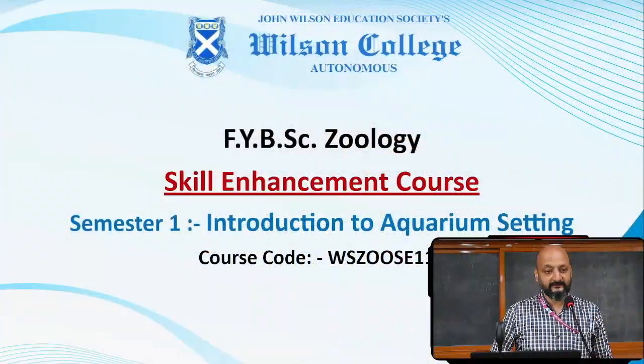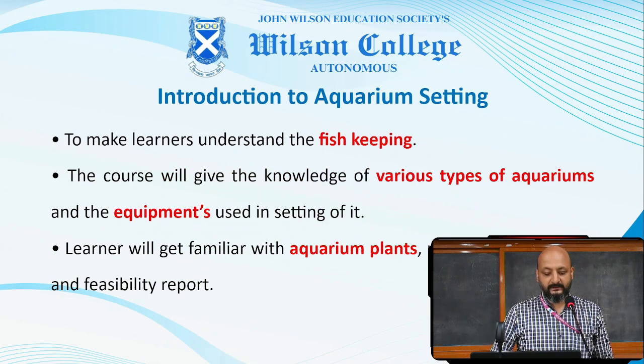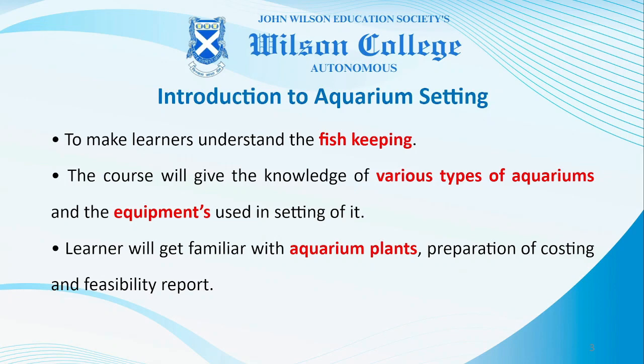Warm welcome from the Department of Zoology. I am Dr. Sushant Mane, Head of the Department of Zoology. Let's discuss about the skill enhancement course for first year zoology. In Semester 1, Introduction to Aquarium Setting is the course given by the department. The course comprises understanding of fish keeping, various types of aquariums and different equipment used for setting up aquarium pots, and learners will get familiar with aquarium plants and preparation of costing and visibility reports of the aquarium setup.